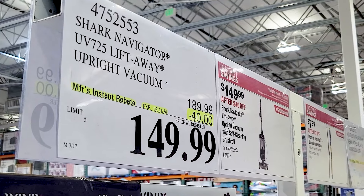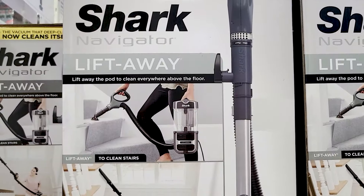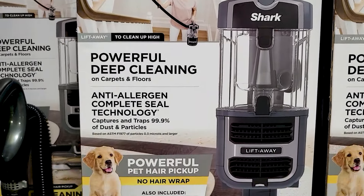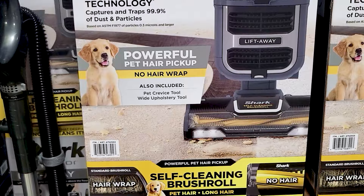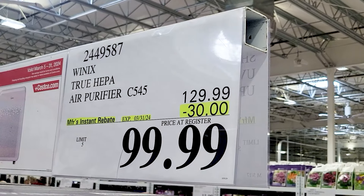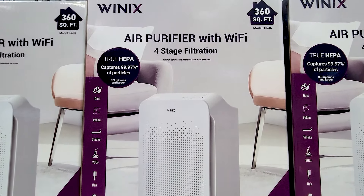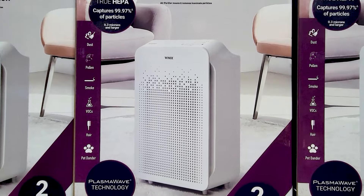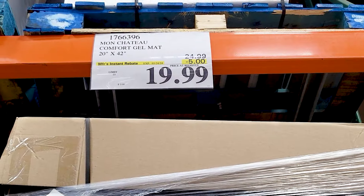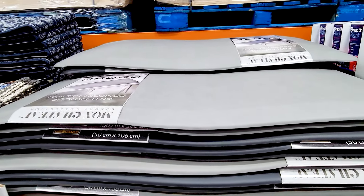The Shark Navigator is $40 off as well. And this air purifier is $30 off, so it's only about $100 right now. This gel mat is $5 off for a total of $20 right now — I know these are kind of popular for kitchens.